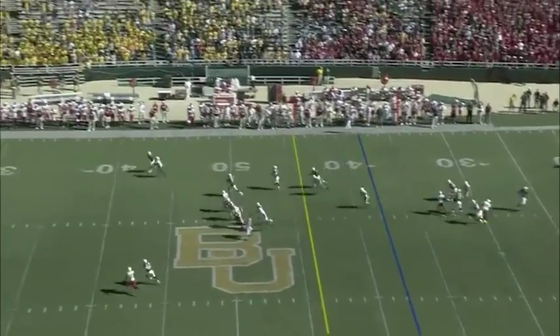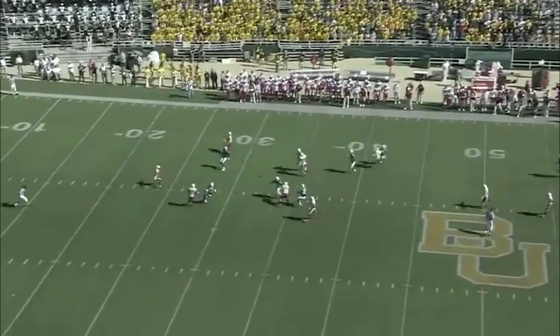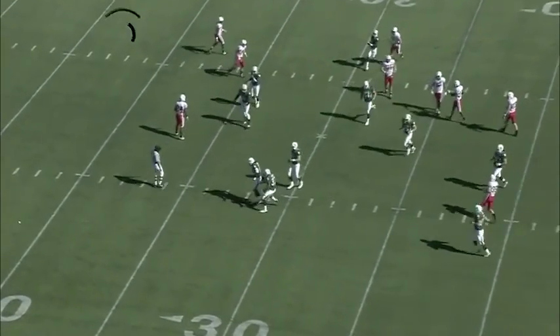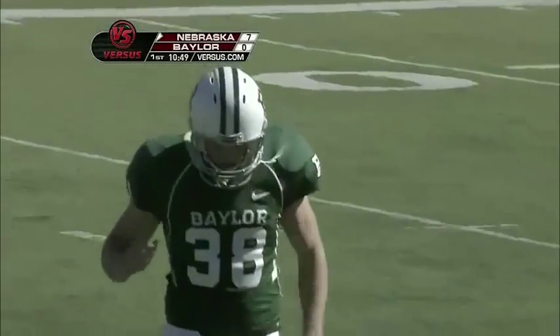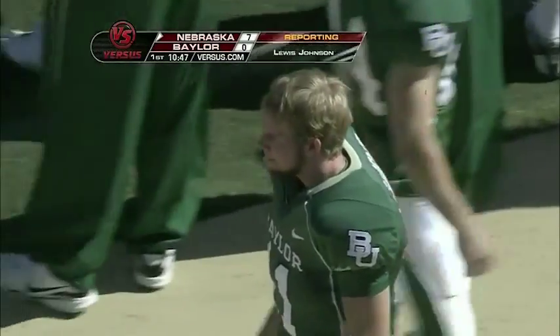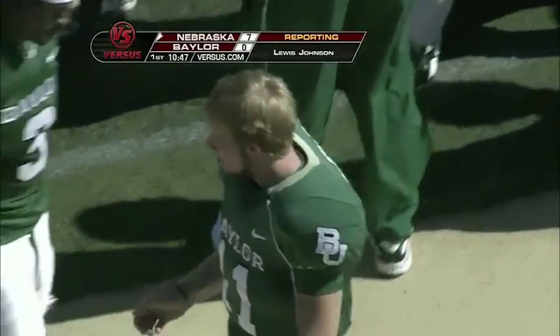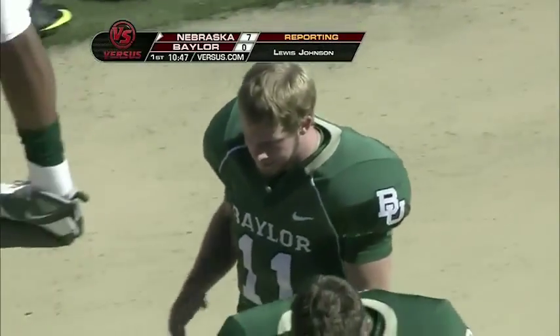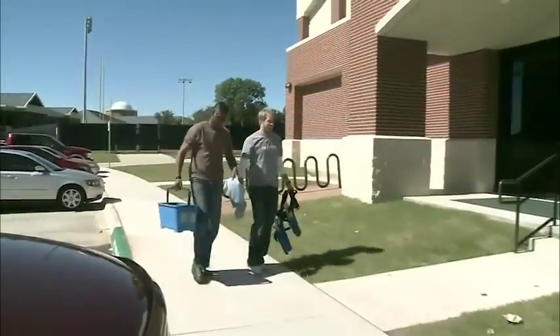Jefferson will try it again. Here comes the rush, and it is not a good kick. He'll take a Nebraska bounce inside the 30-yard line, down to about the 28-yard line. Ron, Baylor's starting quarterback Nick Florence committed to Baylor back in 2008 but didn't enroll until January 2009. In between, he needed a job, and of all things he found a gig as a window washer.